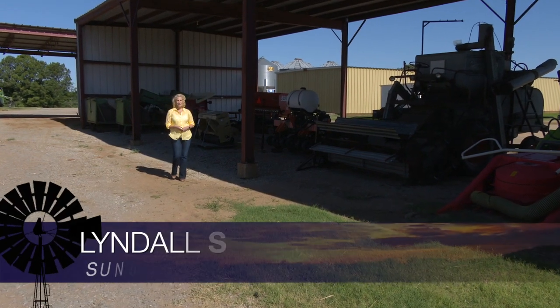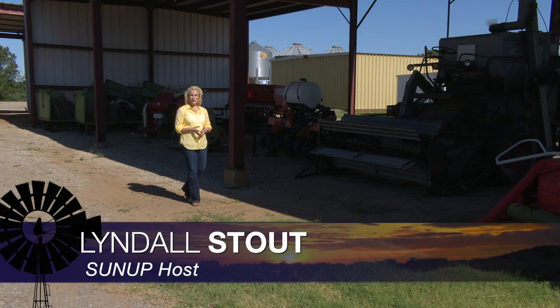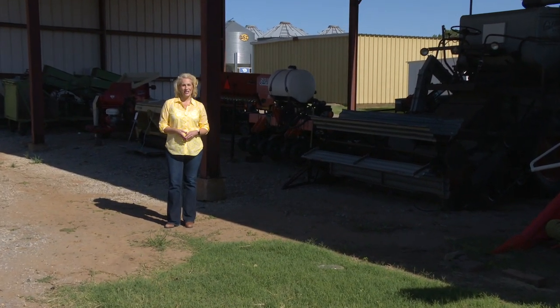Hello, everyone, and welcome to SUNUP. I'm Lyndall Stout. Oklahoma's wheat harvest is well underway. Producers are making good progress thanks to good weather conditions.